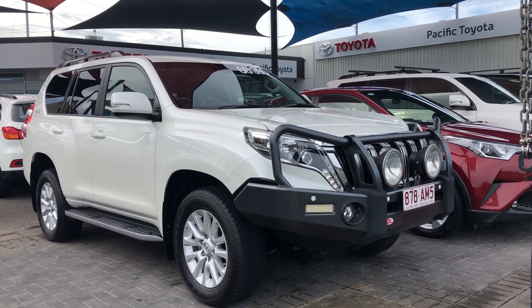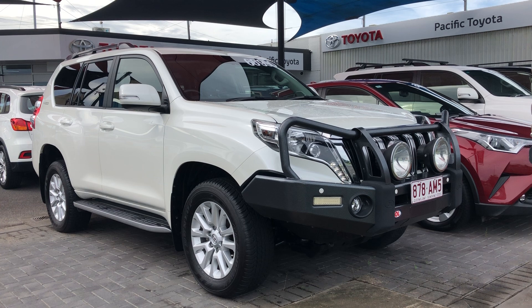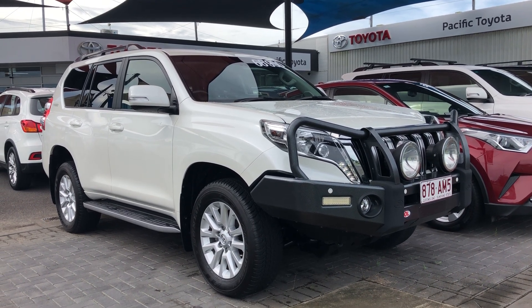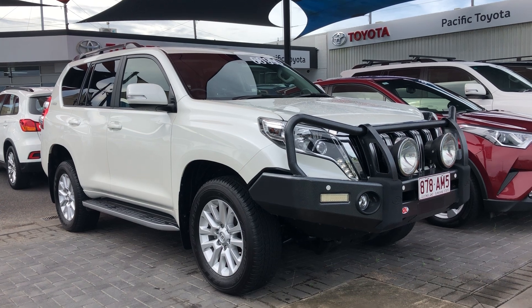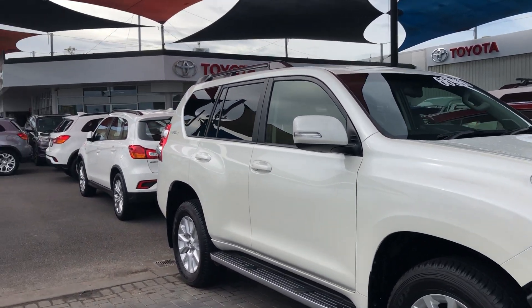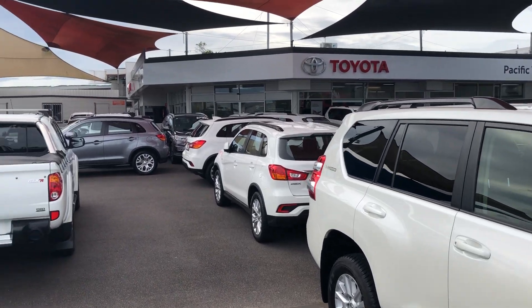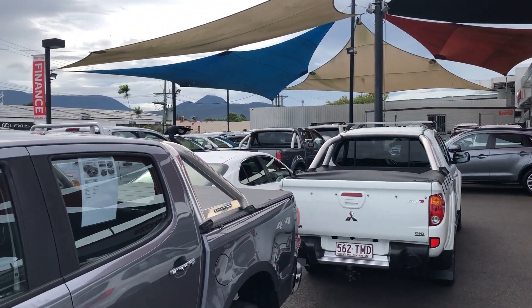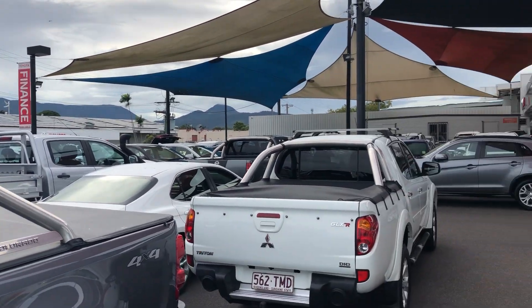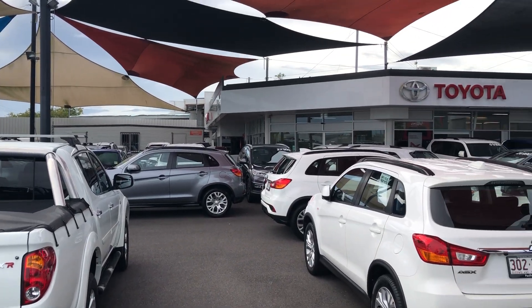Good morning, it's Christian here from Pacific Toyota and Lexus of Cairns doing your personal high-definition video tour on our 2017 Toyota Prado VX. Just to give you a quick tour of our dealership here — this is one of two pre-owned yards we have in Cairns, currently stocking over 170 vehicles. We sell nearly 200 every month and we are Queensland's largest pre-owned Toyota dealer.